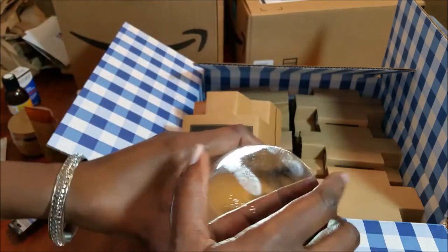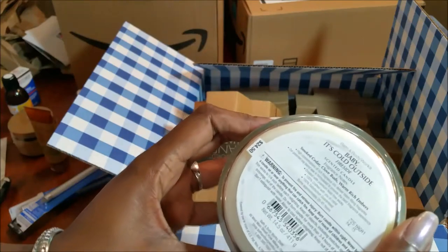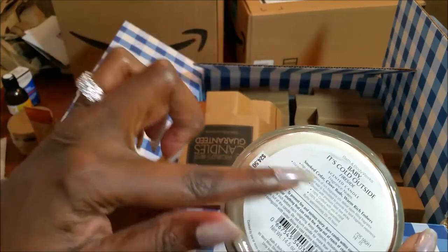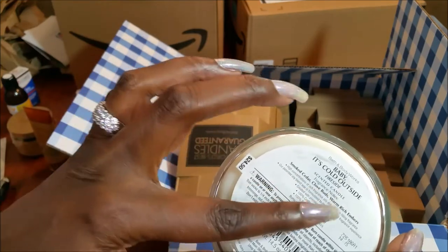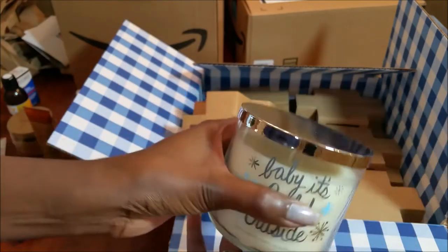Baby It's Cold Outside — it smells like men's cologne. I wouldn't have purchased this in the store because of that. It said smoke, cedar, clove buds, and rich warm embers, but that's not what I'm getting from it. Maybe it'll burn differently.